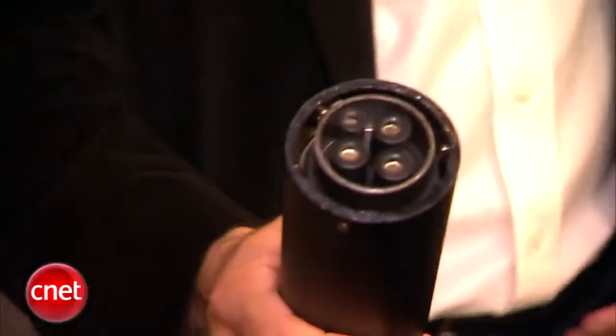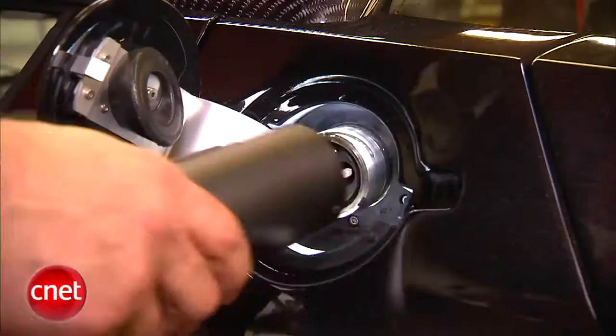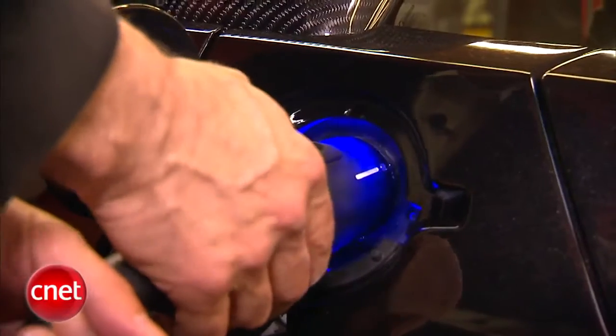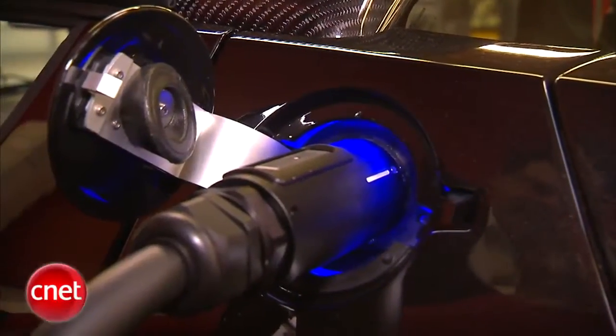How do you charge one of these? Here's a special charging cable that goes to a special 220-volt, 70-amp charger you can have installed in your home. You connect it like so — hook up that line right there and get it directly on the groove, then rotate to lock. Blue means it's talking to the car; the car and the charger are communicating. You'll hear some relays.